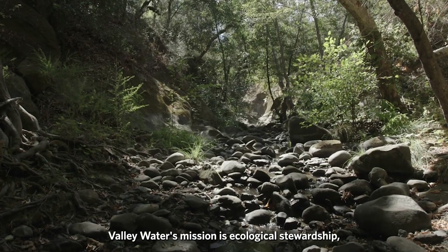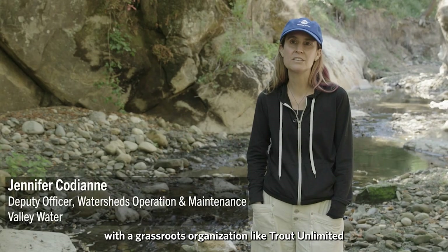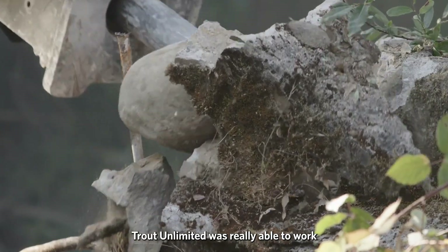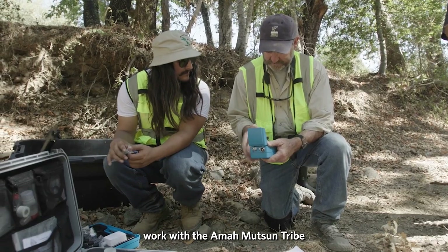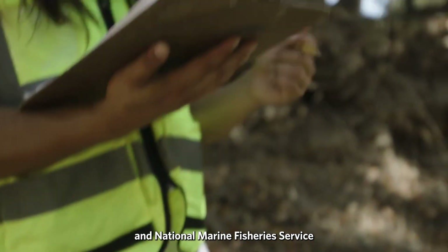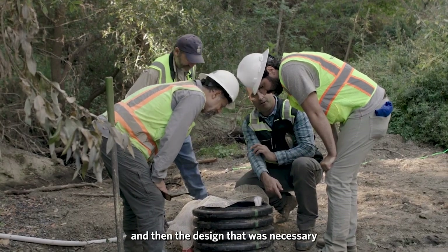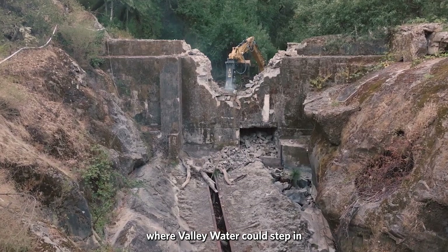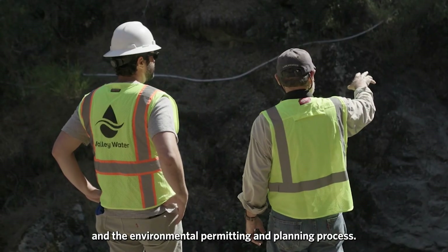Valley Water's mission is ecological stewardship, and being able to partner with a grassroots organization like Trout Unlimited is a huge win for us. Trout Unlimited was really able to work with the private landowner, work with the Amah Mutsun Tribe, California Department of Fish and Wildlife, and National Marine Fisheries Service to really forge ahead with the initial idea for removal of the dam and the design necessary to get to the point where Valley Water could step in and utilize our expertise in the environmental permitting and planning process.